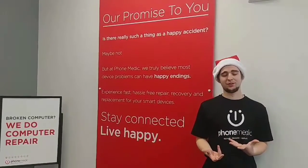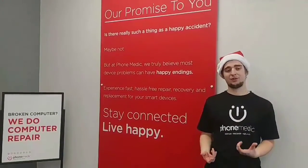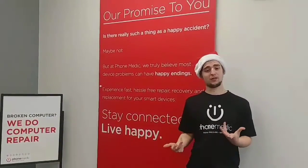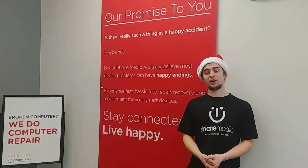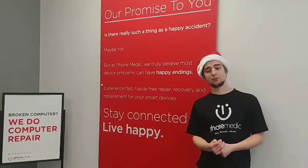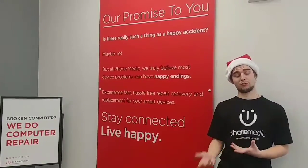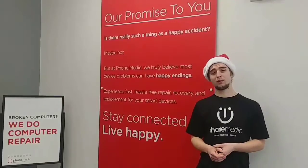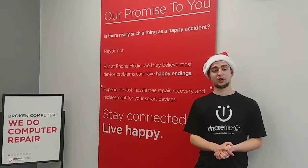Secondly, the next thing you could do is have a quality cable. While it is easy to go to the gas station and buy cables for six or seven dollars, in the long run it is very hard on your phone, as these cables do not have the proper charge regulation they should. So always go with an OEM quality or actual brand quality charger.